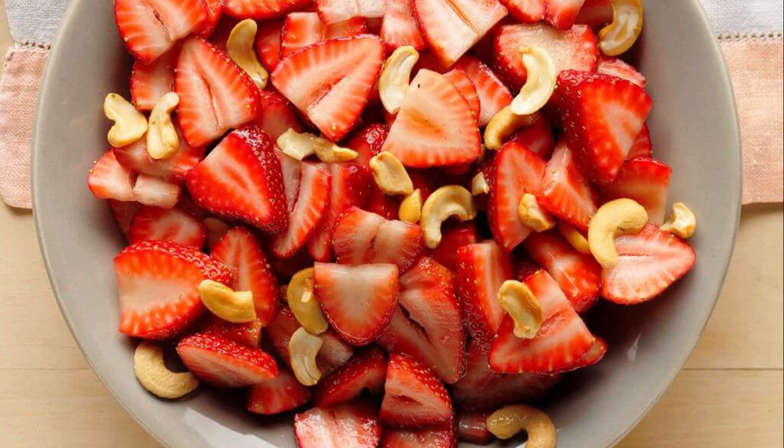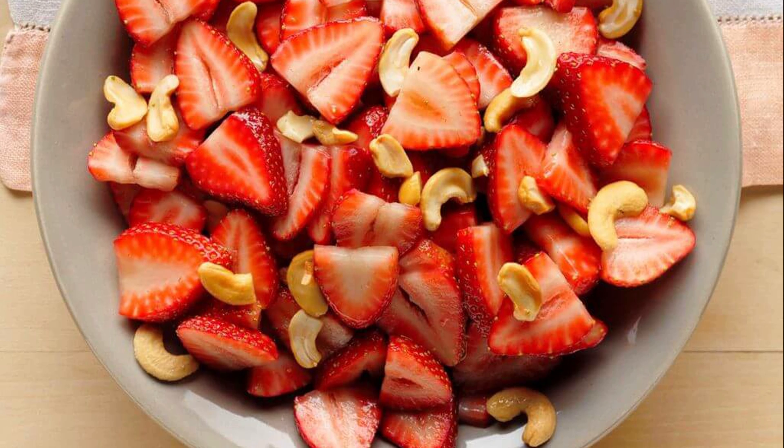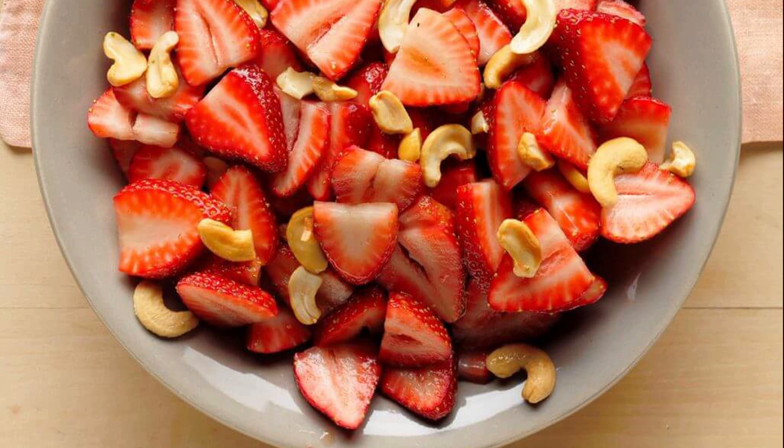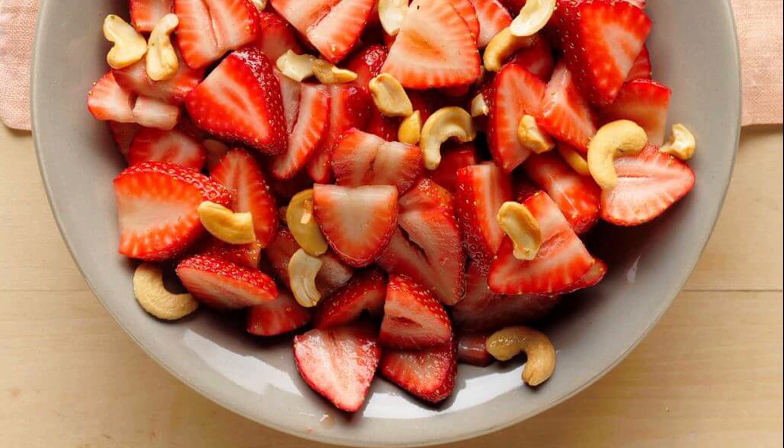Number six: if strawberries are served whole, feel free to use your fingers and eat up to the stem, then discard it. If the strawberries are sliced or served with any sauce or cream, then eat with a fork or spoon.